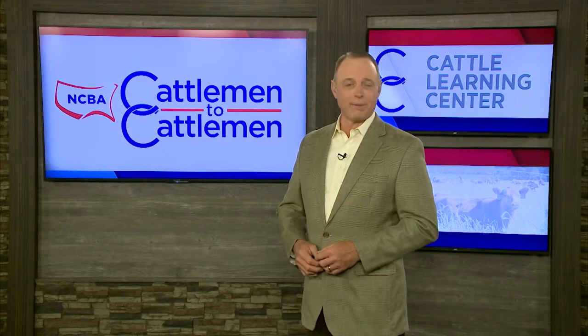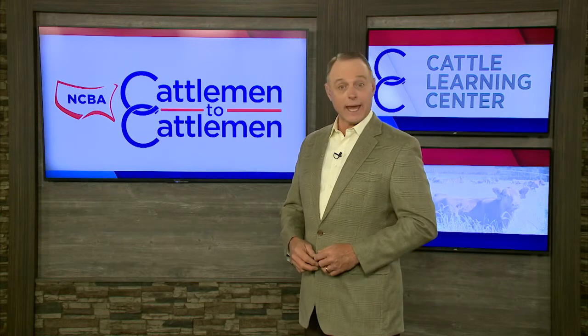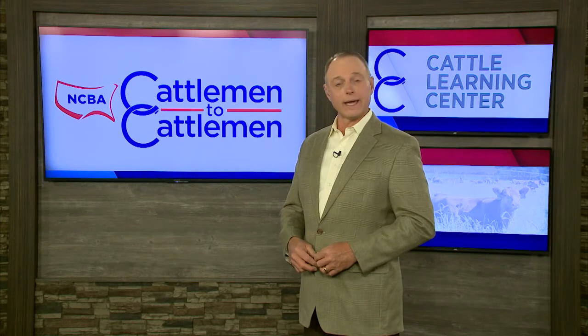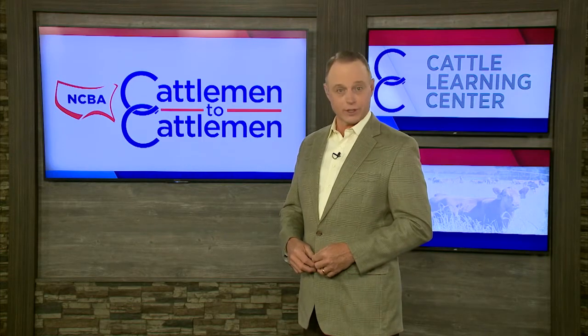One of the biggest barriers to keeping cattle healthy is bovine respiratory disease. But as Cattleman to Cattlemen reporter Matt Fleck tells us, there are key strategies that can help you prevent BRD in your cattle.